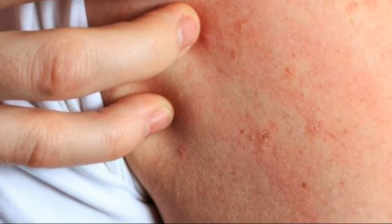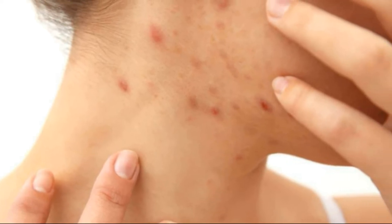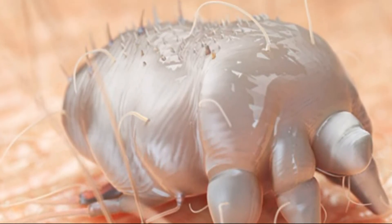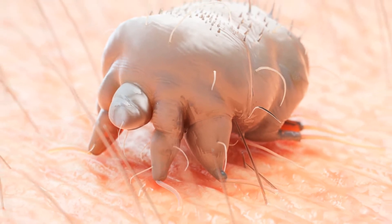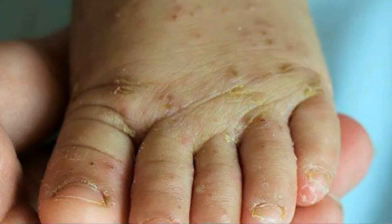What is scabies? Scabies rash is a skin condition caused by tiny mites called Sarcoptes scabii. The mites burrow into our skin and cause itching and discomfort. They can cause rashes, redness, and blisters on the skin. Scabies don't go away without treatment and it is highly contagious.